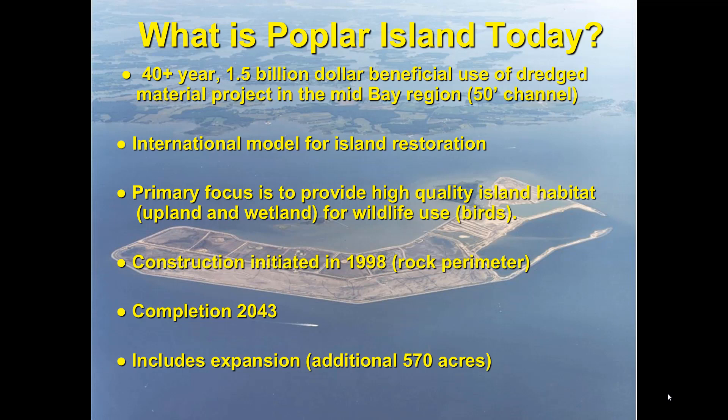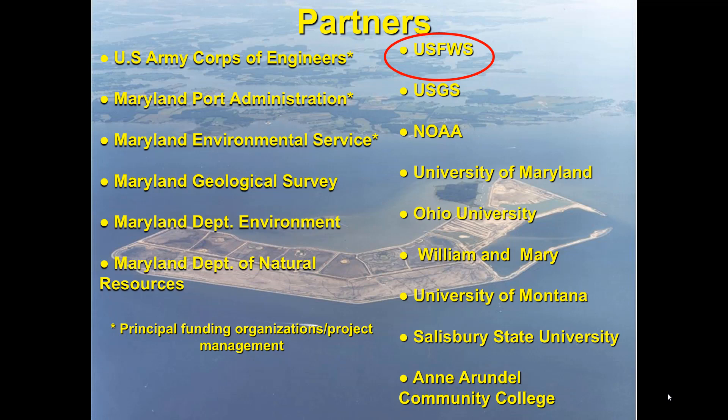A project with this scope has a lot of partners involved. The U.S. Army Corps of Engineers funds 75% of the project, and the Maryland Port Administration provides the other 25%. Day-to-day operations are conducted by the Maryland Environmental Service — they're responsible for getting contractors on site, making sure materials move to appropriate areas, and that construction is done accordingly. There are other federal agencies involved: the U.S. Fish and Wildlife Service for wildlife management, USGS Patuxent Wildlife Research Center for avian monitoring, and NOAA for fisheries work.